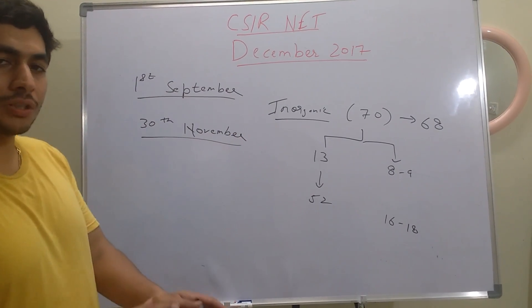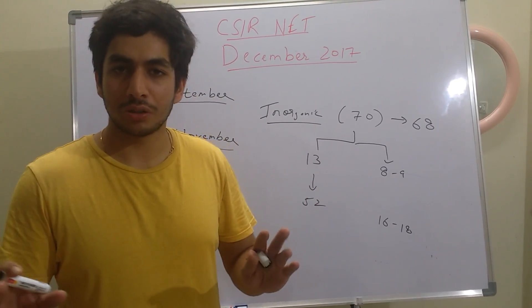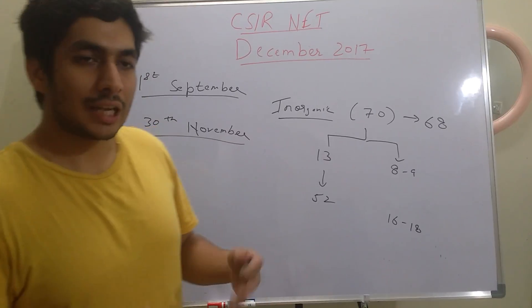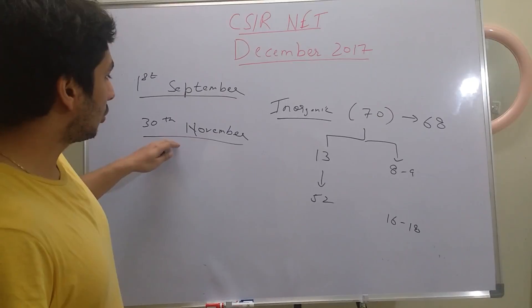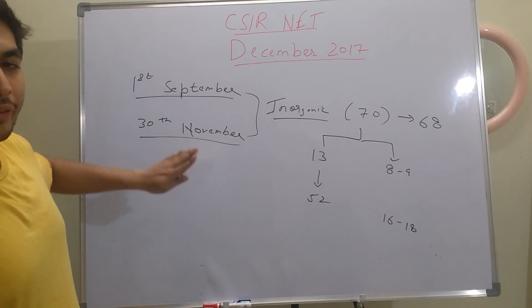The routine is: first topic, then some questions from that topic; second topic, some questions; after 5 topics, combined questions from all 5; after 10 topics, all questions from those 10. That's how you gradually increase your capacity. Try and make your schedule such that by 30th November all topics are finished and doubts are sorted.